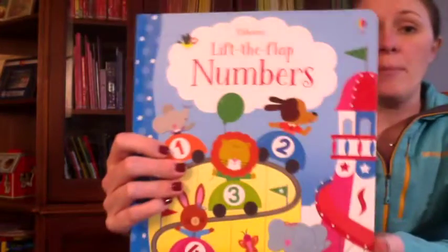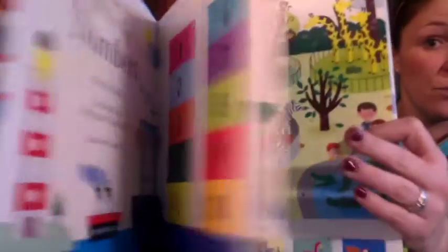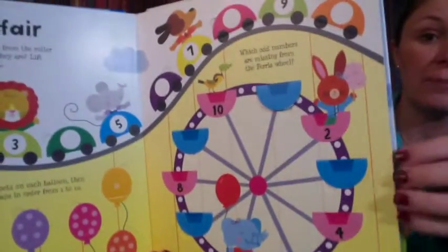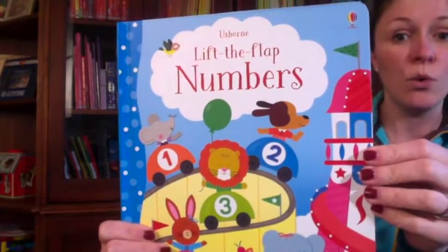Lift the Flap Numbers is a charming book that helps children learn about numbers in a fun way. There's counting, matching, ordering, sequencing, and adding activities, and a lot to talk about, as well as lots and lots of flaps on each page. I recommend this book for ages four and up.